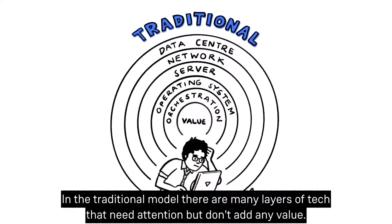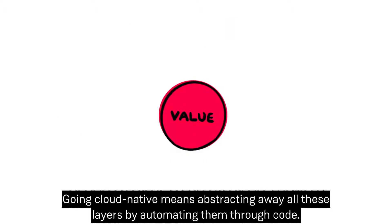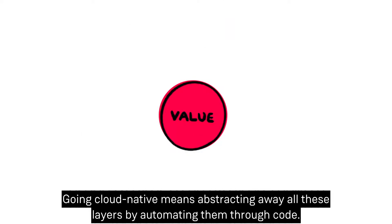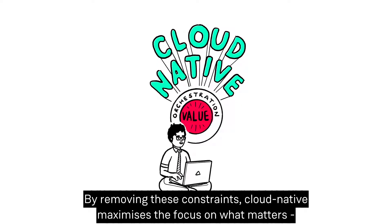In the traditional model there are many layers of tech that need attention but don't add any value. Going cloud native means abstracting away all these layers by automating them through code.